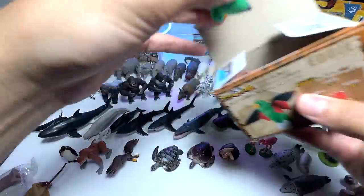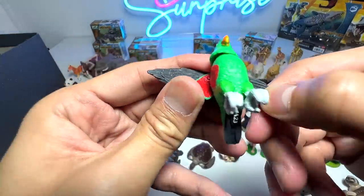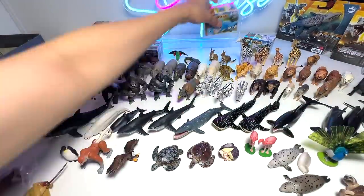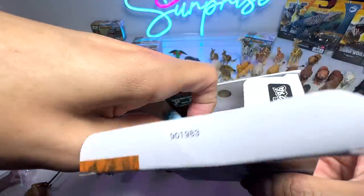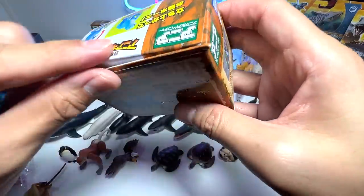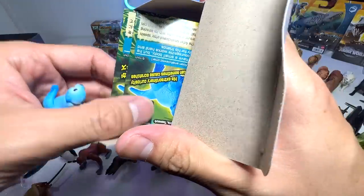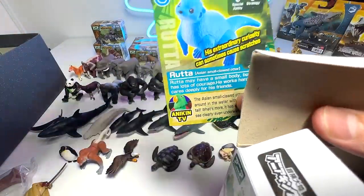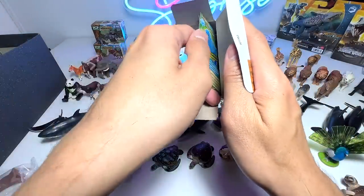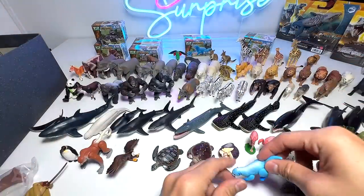Let's open up the other one. This electus parrot looks really adorable — you can spread the wings out like this. Awesome stuff. The other one is basically the otter — a blue otter. I think it's an Asian small-clawed otter. This one is really colorful — I love it.